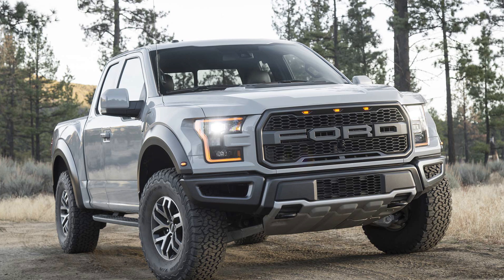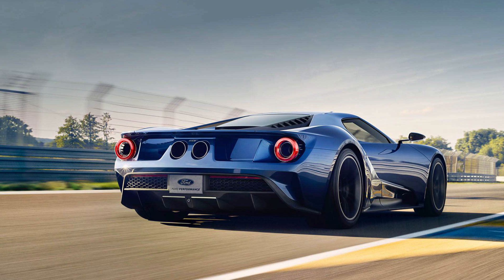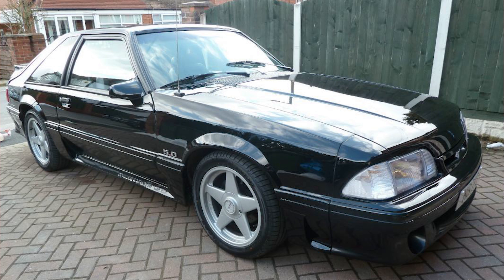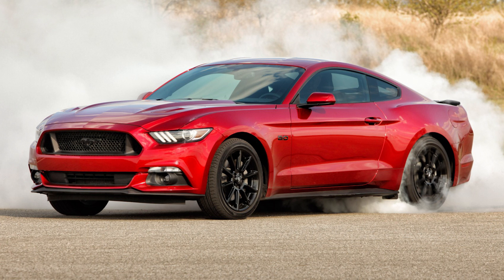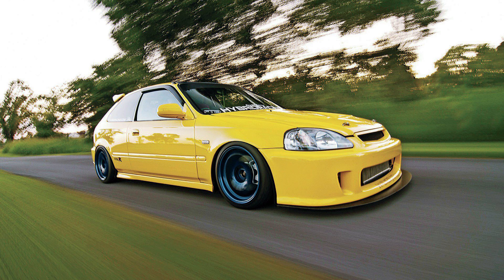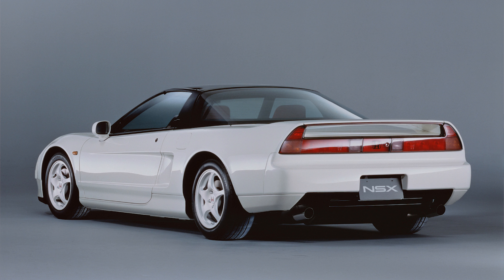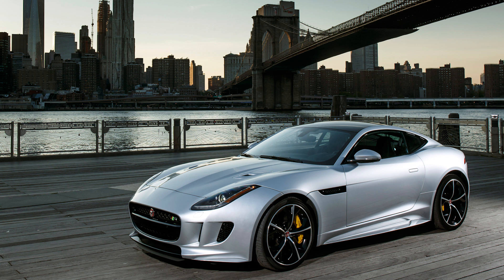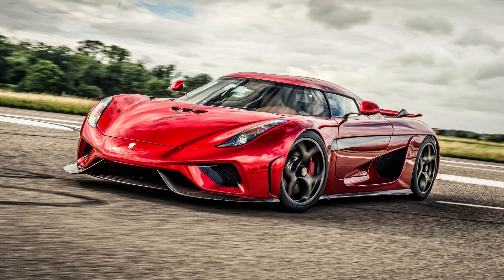Ford F-150 Raptor, Ford Focus RS, Ford GT, Ford Mustang, Ford Mustang Boss 302, Ford Mustang Fox Body, Ford Mustang GT, Ford Roadster, Vette Customs, Honda Civic Type R 2000, Honda Civic Type R 2015, Honda NSX Type R, Honda S2000, Jaguar F-Type R Coupe, Koenigsegg Regera.